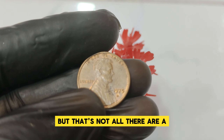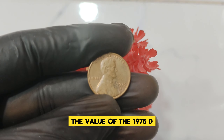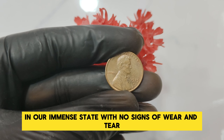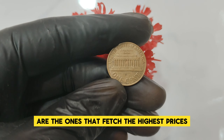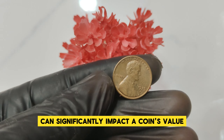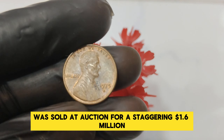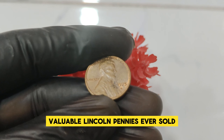But that's not all — there are a few factors that contribute to its astonishing value. The value of the 1975 D penny is largely due to its rarity and condition. Coins that have been well-preserved and are in mint state, with no signs of wear and tear, are the ones that fetch the highest prices. Recently, a pristine example of the 1975 D penny was sold at auction for a staggering $1.6 million, making it one of the most valuable Lincoln pennies ever sold.